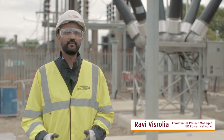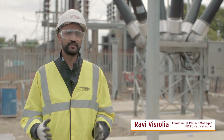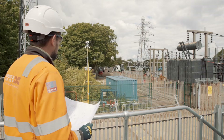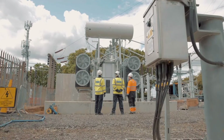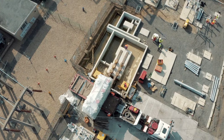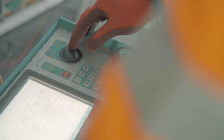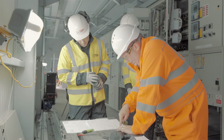In the connections department we're responsible for the front-end project development, where we work with the asset management team to develop a scope of work and provide an offer to the customer. Once the project is accepted, it's handed over to the capital program department who develop the design and deliver the project.